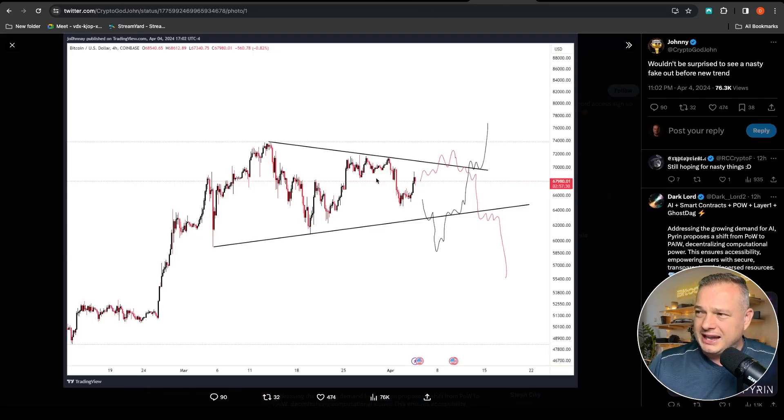Wouldn't be surprised to see a nasty fakeout before the new trend. Everyone is tracking this triangle at the moment and I've seen this play out many times — inside most triangles you either have a fakeout to the upside then the true breakout to the downside, or a fakeout to the bottom then a breakout to the top. Only time will tell, but I do see a fakeout happening first. For now momentum is favoring the upside, so perhaps a fakeout to the downside will be in order.